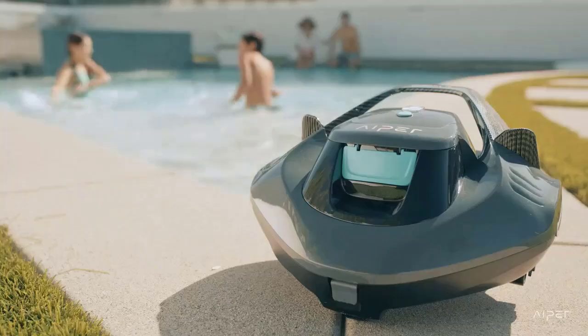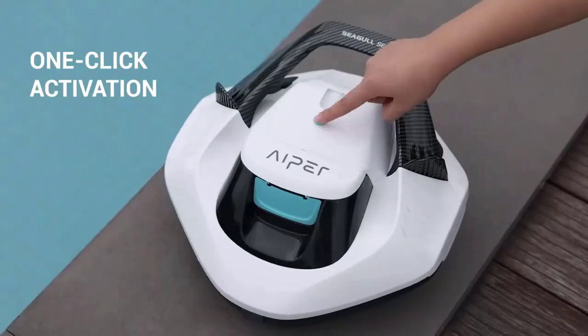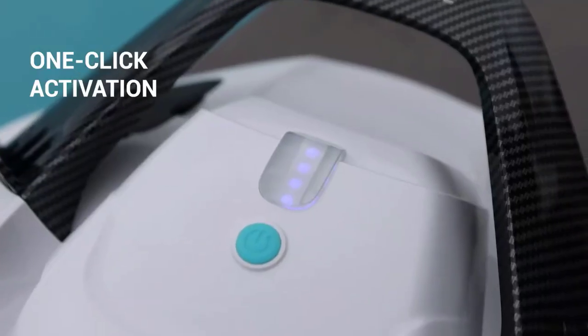What are robotic pool cleaners? Robotic pool cleaners are self-contained pool cleaning devices that use advanced algorithms, sensors, and motors to navigate and clean the bottom, walls, and waterline of a pool. These devices are equipped with brushes, suction, and filtration systems that remove dirt, debris, and other contaminants from the water.